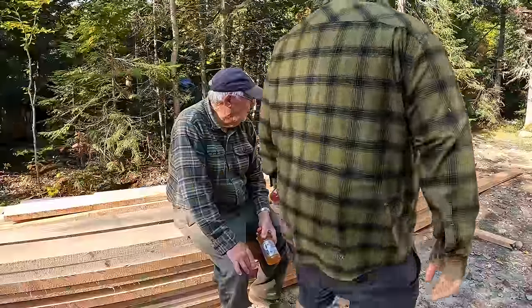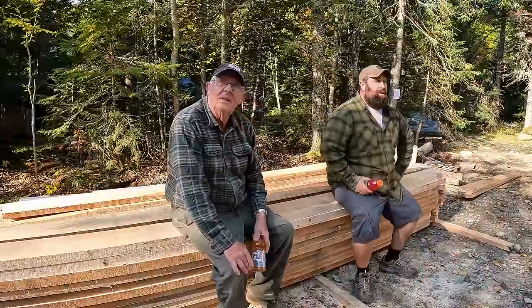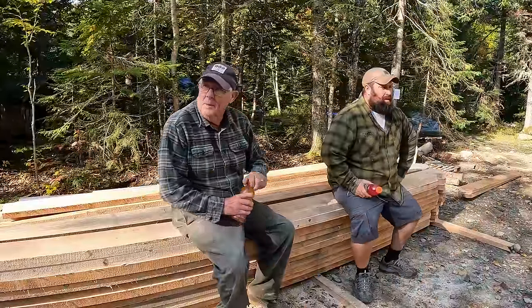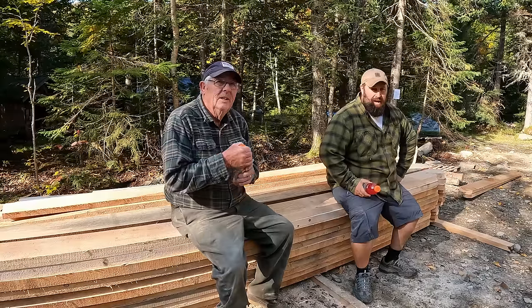We'll give our recap for the week — basically five days. This is day six on this building project. We've got five days of construction and one day of cleanup.